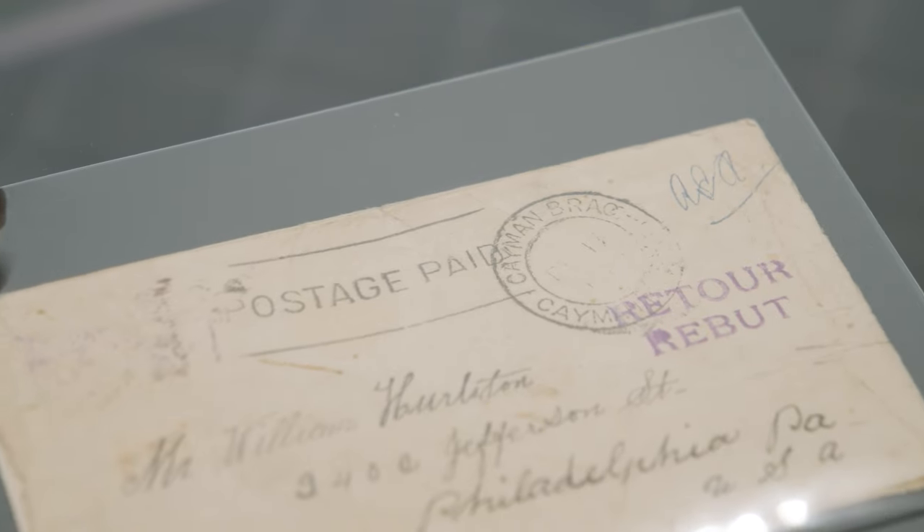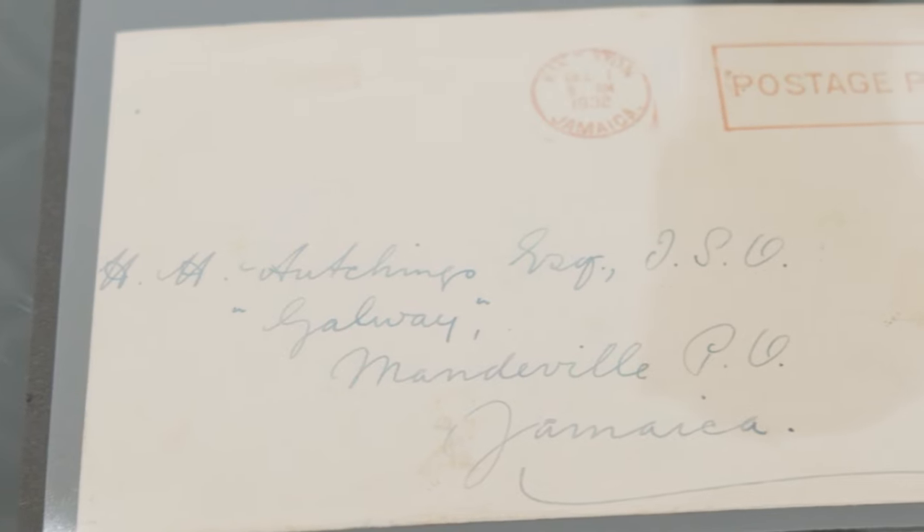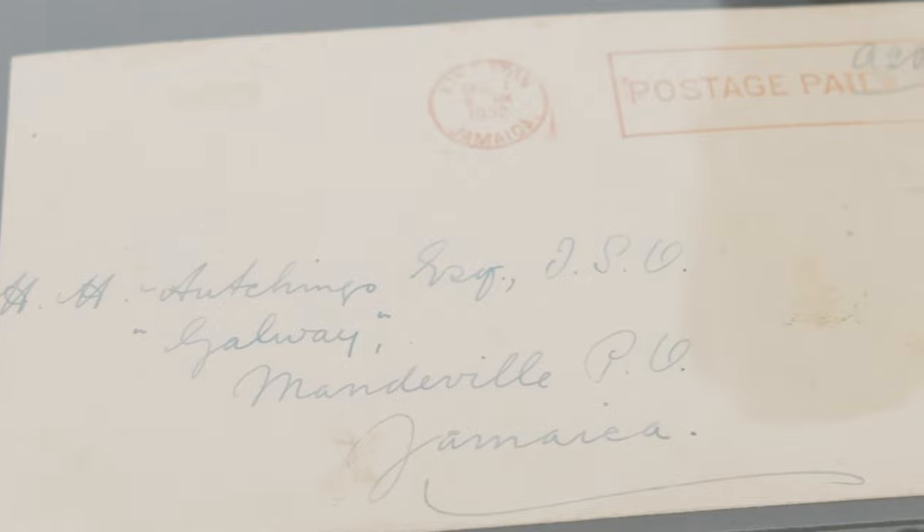This is in a sale that we are currently getting ready for the middle of June. It's rare to have two of these in one sale, but this is a sort of superlative sale of Cayman Islands material. You know, the ordinary can be extraordinary.